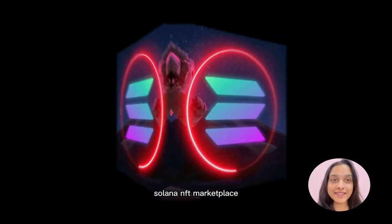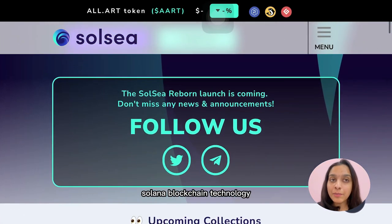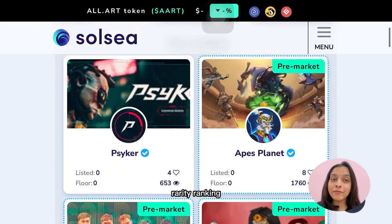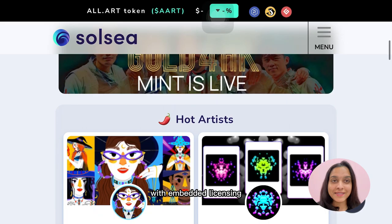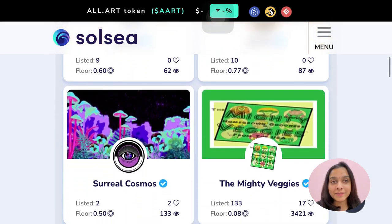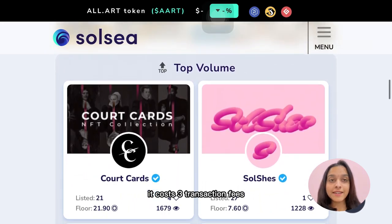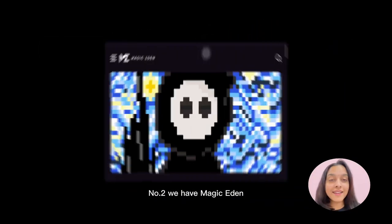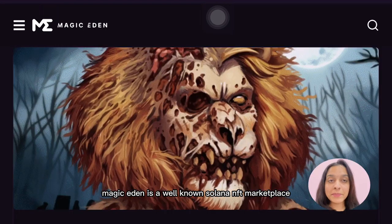Solana NFT marketplace number one is SolSea. SolSea was the first to come on the Solana blockchain. The best part about SolSea is it provides rarity ranking for NFT collections, and because of its built-in minting system with embedded licensing, it provides support to artists to buy, sell, and mint their NFTs. It costs a 3% transaction fee, and just like other NFT marketplaces, royalties are paid very quickly.